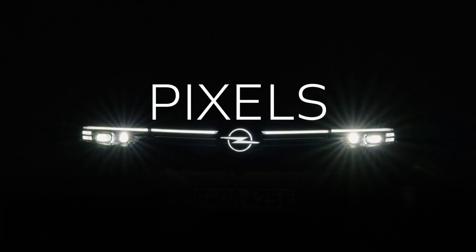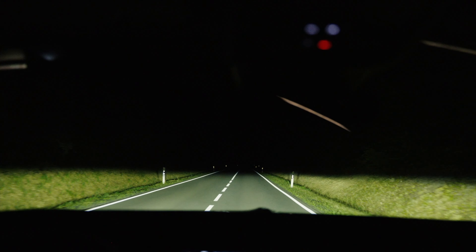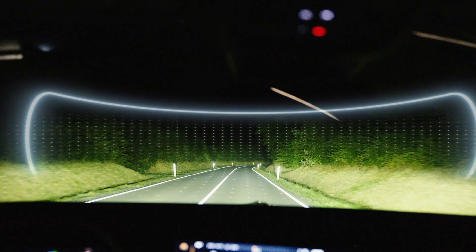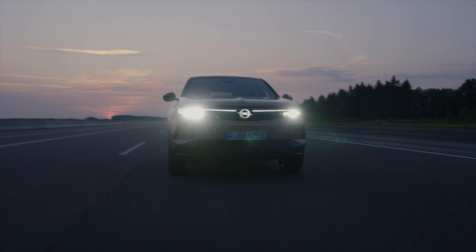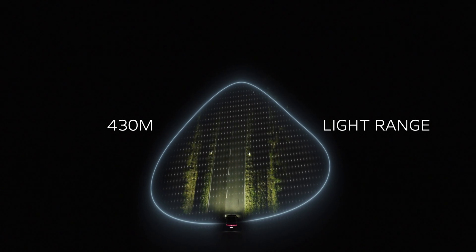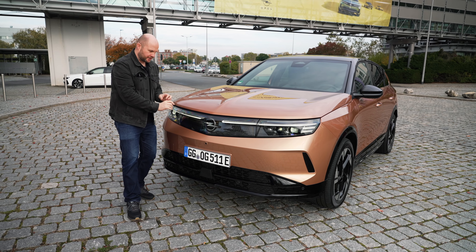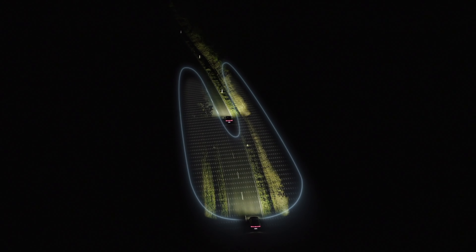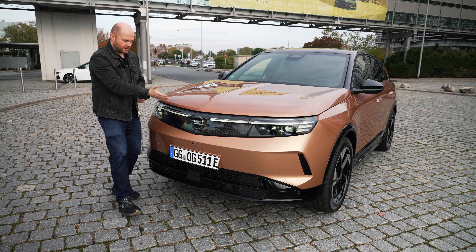The matrix headlights here are more advanced than typical units — there are over 50,000 pixels in the headlight of this Grandland. Even driving towards a vehicle on a really dark road, the spread will flood the outer width but still won't dazzle the driver ahead. When you walk up to the car and open it, all these triangles reminiscent of Toblerone dance and light up — it's a very impressive welcome sequence.